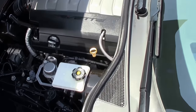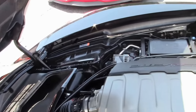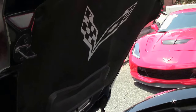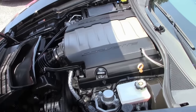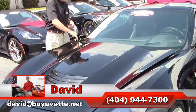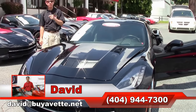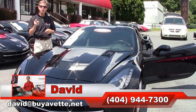LT1 engine, 460 horsepower, excellent performance, great on gas mileage. Good looking car, very clean all the way around. Folks, if you're looking for a Corvette, you should think about Buy A Vet in Atlanta, Georgia. And remember, always ask for David.